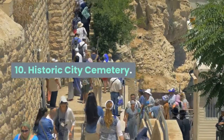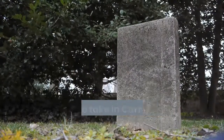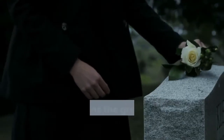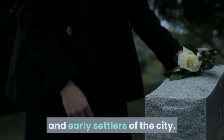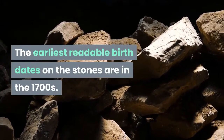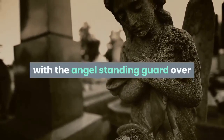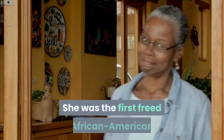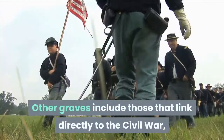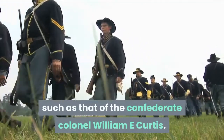Ten: Historic City Cemetery. Laid out across two hills, the city's historic cemetery is another spot in which to take in Carrollton's first two centuries. The cemetery's Park Street area contains the graves of various founders and early settlers of the city, with the earliest readable birth dates on the stones in the 1700s. Grave markings became more elaborate over time, with the angel standing guard over Georgia Price particularly poignant — she was the first freed African-American slave to become a business owner in the city. Other graves include those linked directly to the Civil War, such as that of Confederate Colonel William E. Curtis.